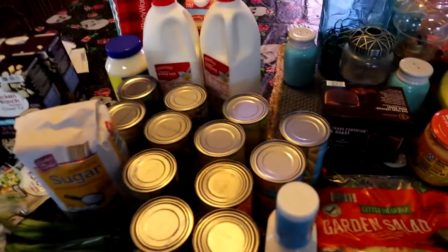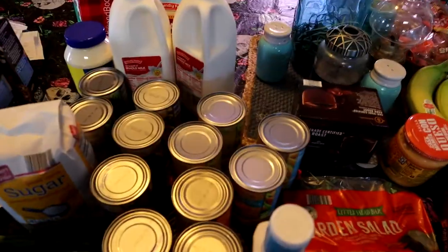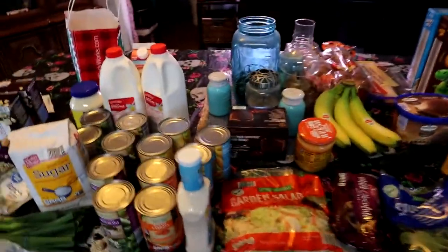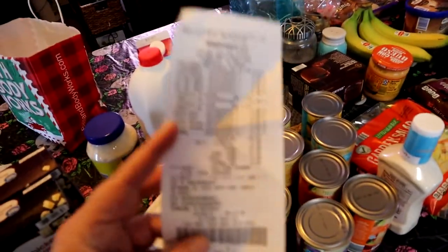All of this from Aldi's was $57. I still cannot believe it — what a good price. And then at Walmart I spent $18.98.